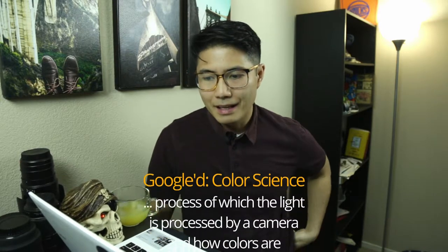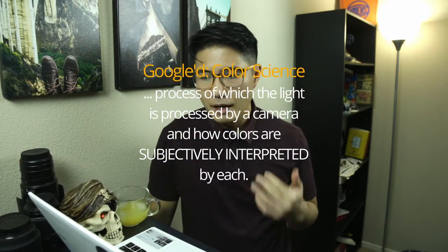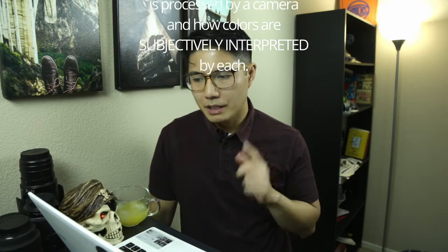Color science, by definition, is the process by which light is processed by a camera and how colors are subjectively interpreted by each. So what your green may be green to me but on a lighter or darker shade — very subjective. That's the first thing I considered between the cameras.